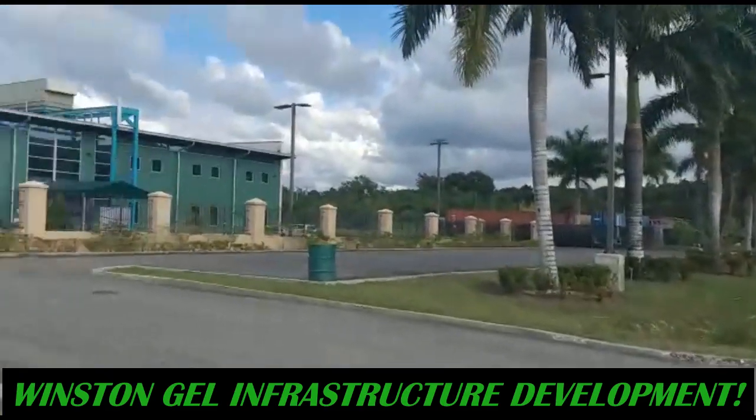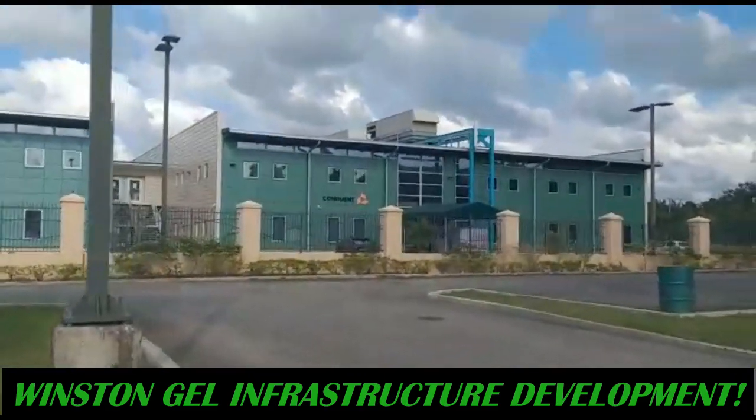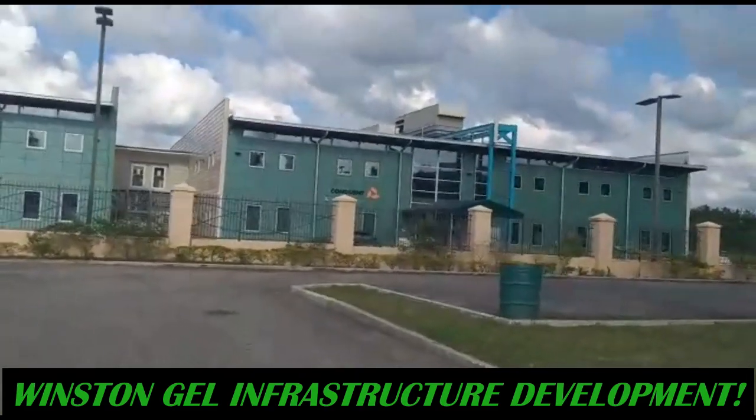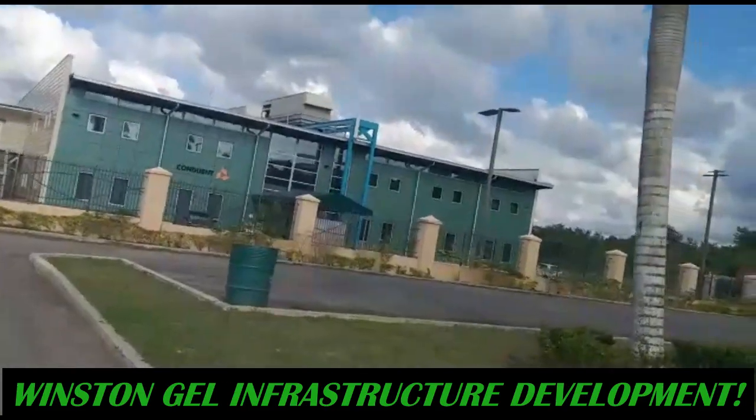Let me give you guys a view of this building right here. That's the Conduit building — it's a call center. Serious call center.